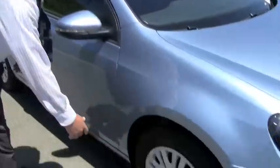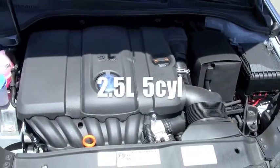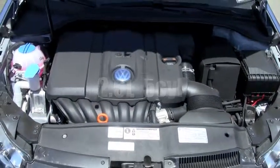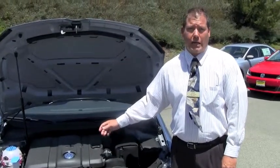The greatest thing about this vehicle is technology. It's still German engineering. You've got independent suspension as well as four-wheel disc brakes. This vehicle comes with your 2.5-liter five-cylinder engine. It produces 170 horsepower and 177 foot-pounds of torque. It gives you 24 miles in the city and 31 miles on the highway average.